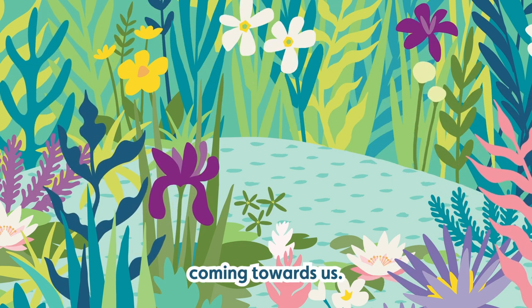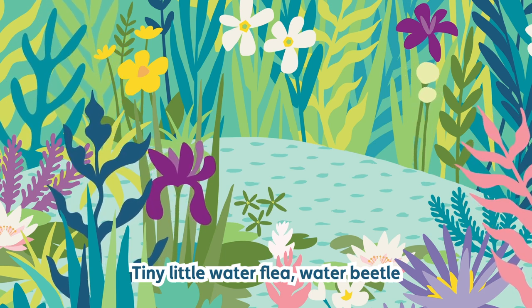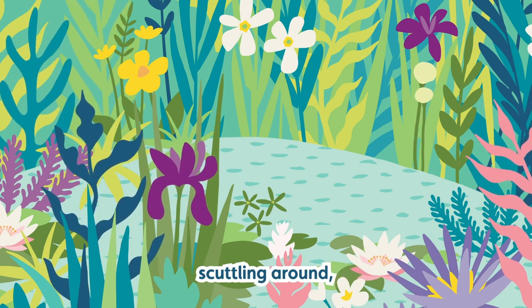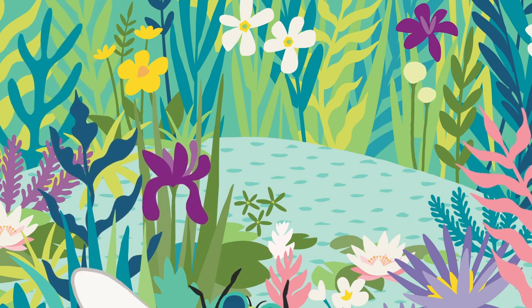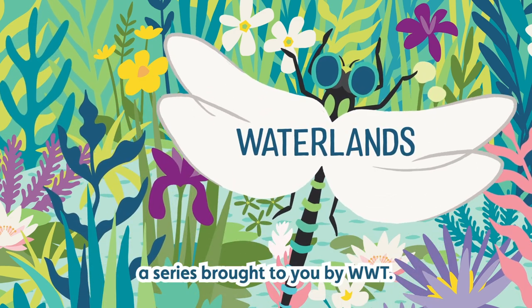There's a little pond skater coming towards us, a tiny little water flea, water beetles scuttling around, water boatmen. Welcome to Waterlands, a series brought to you by WWT.